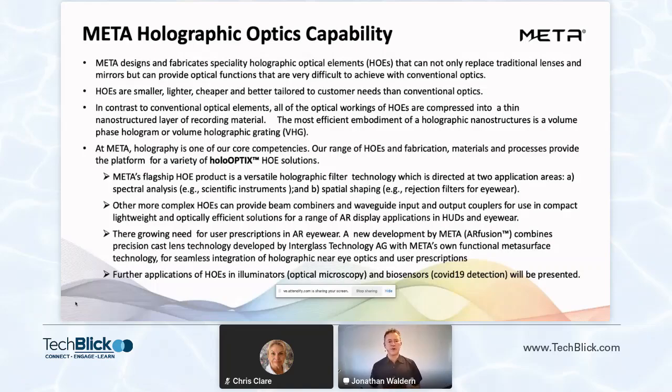These solutions range from holographic filters and some waveguide-based needs. They can also be used for spectral analysis within scientific instruments and notch rejection filters for things like security glasses or shields. There's also a growing need for user prescriptions in AR eyewear. A new announcement we made through the acquisition of a Swiss-based company called Interglass is a lens casting capability, which allows us to fuse precision cast lenses with our functional HOEs. We named this platform AR Fusion.